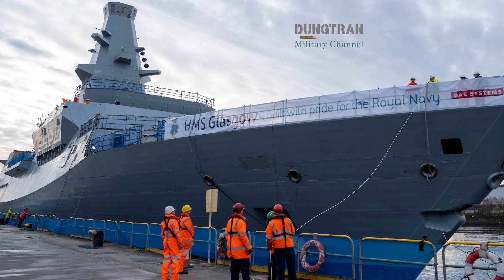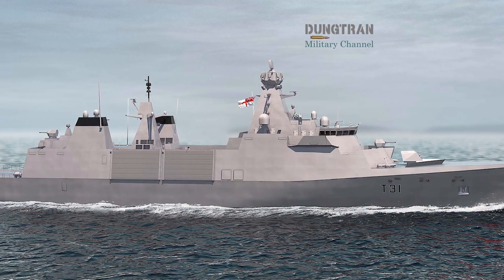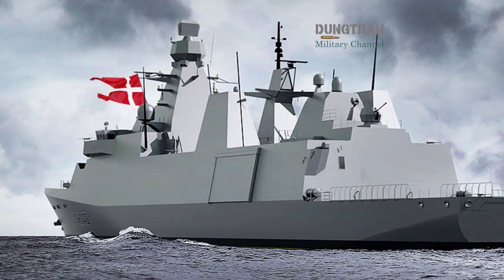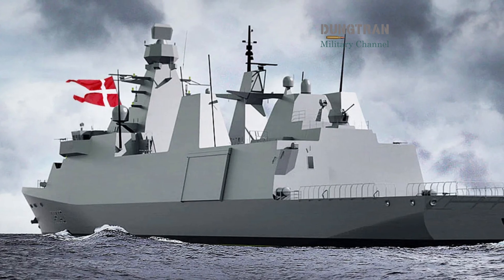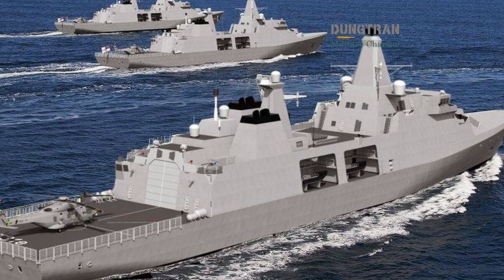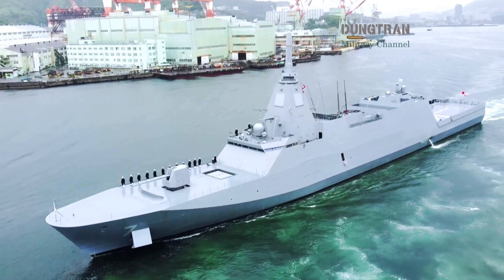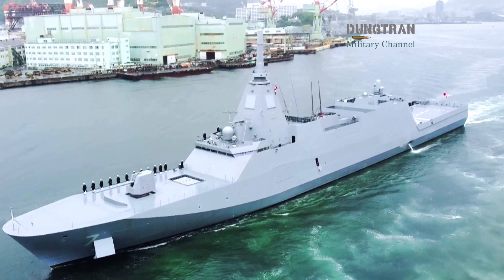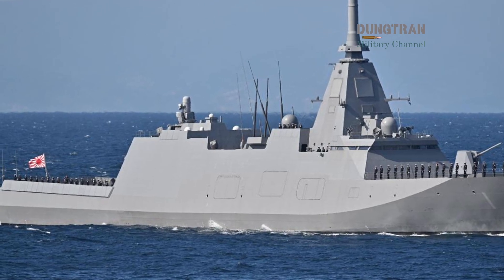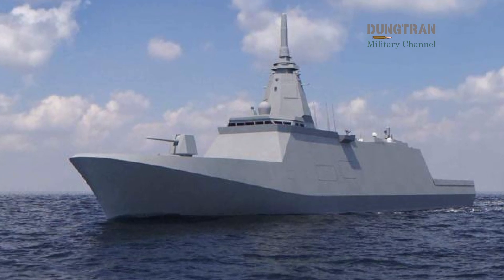Together, they represent a modular architecture that can evolve through the AUKUS framework, sharing components, data standards, and training pipelines. If the Hunter and Type 26 form the core, the Type 31 and Australia's GP frigate are their outer layers. Britain's Type 31, derived from the Arrowhead 140 design, prioritizes simplicity, affordability, and rapid production, offering credible air defense and patrol capabilities ideal for protecting sea lanes and conducting presence operations. Australia's forthcoming GP frigate program, expected to select a proven international design, will serve the same purpose — fill the numbers, patrol vast maritime approaches, and free high-end vessels for deterrence missions. This layered approach reflects a broader shift across Western navies: resilience through quantity, and deterrence through quality.